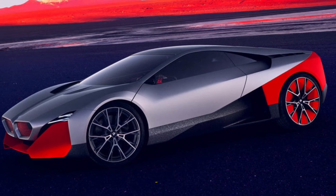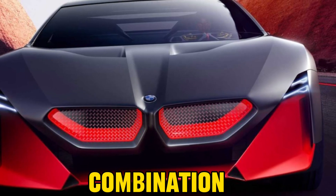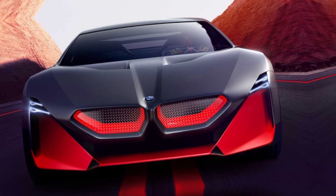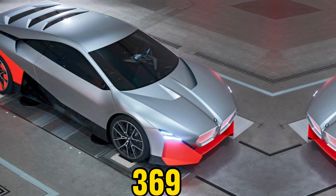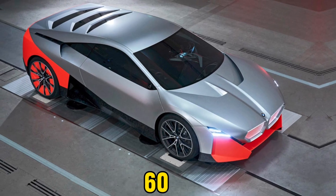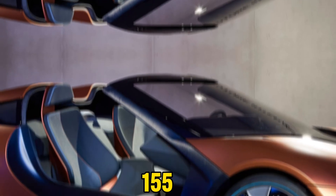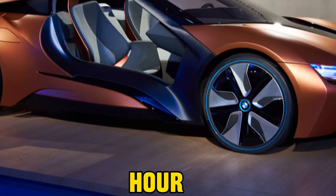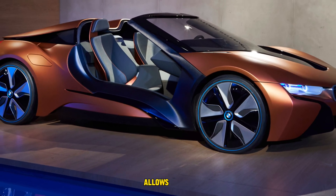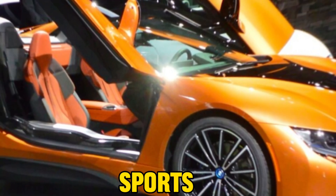Under the hood, the 2024 BMW i8 Roadster boasts a powerful combination of a 1.5-litre turbocharged three-cylinder engine and an electric motor, delivering a combined 369 horsepower. Accelerating from 0 to 60 mph in a mere 4.4 seconds and reaching a top speed of 155 mph, the i8 Roadster is a true performer. The electric motor's 18-mile range allows for emission-free city driving, adding an eco-friendly dimension to the sports car.